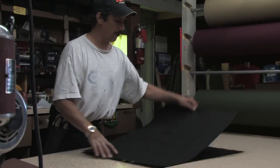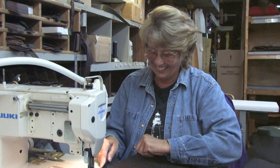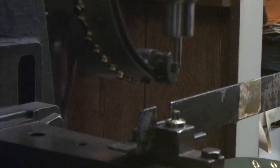Stepping into the Duluth Pack shop in Duluth, Minnesota is like stepping back in time. Each of the sewers specialize in their own products and sees their product from start to finish.